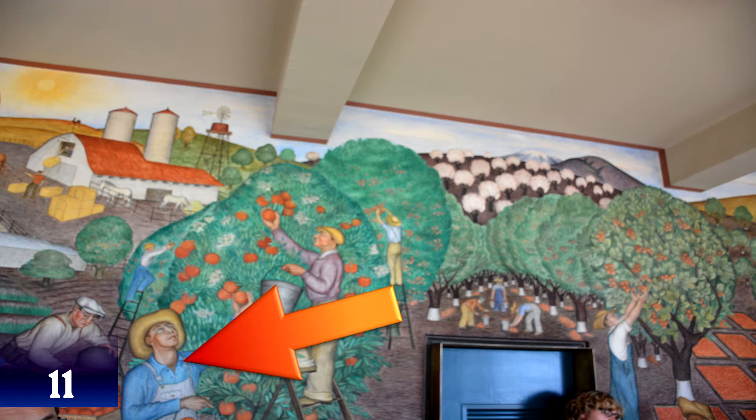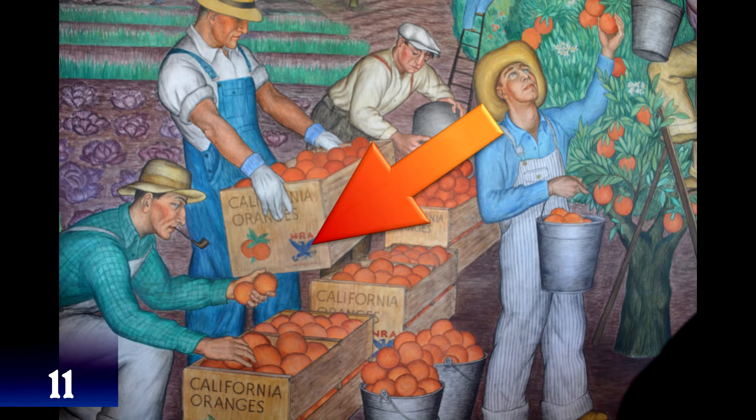Left of the door, notice crates of oranges with the NRA Eagle — the National Recovery Act logo. This is evidence that this was painted during the Depression era.